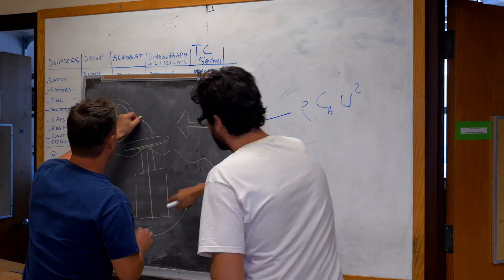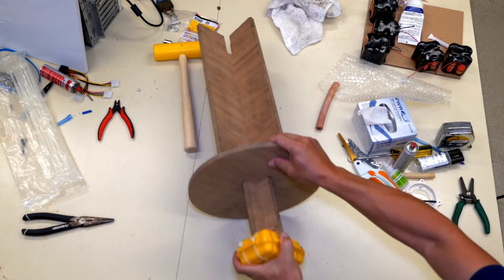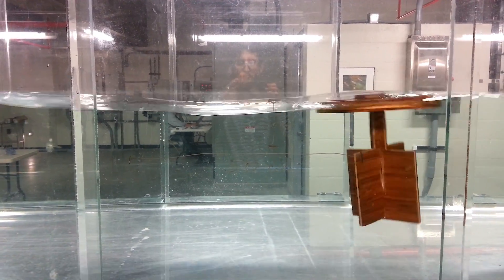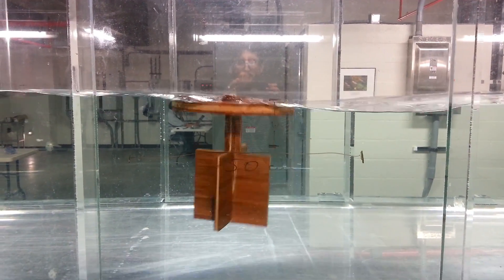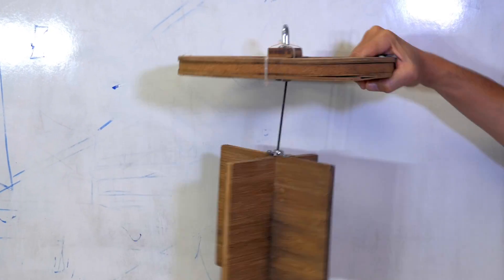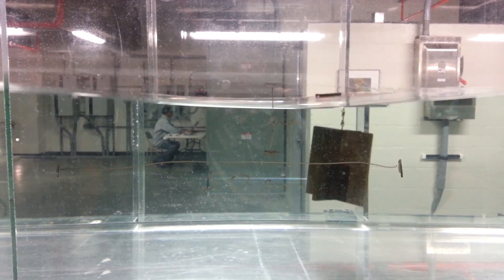But they refused to give up. On the second version, they removed the mast and added a circular float. But then they noticed that the motion of the waves would cause the drifter to move against the current — very confusing. Then they tried decoupling the float from the counterweight, and the wave motion stopped. It was working!